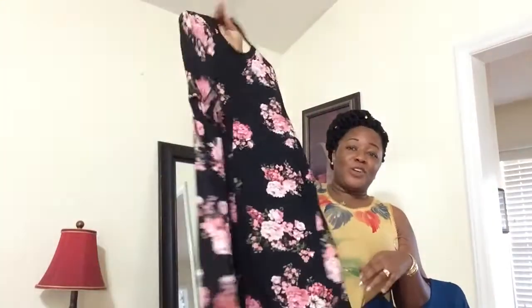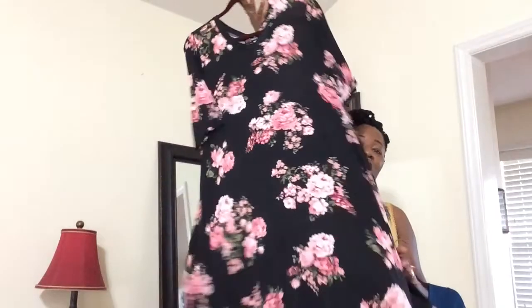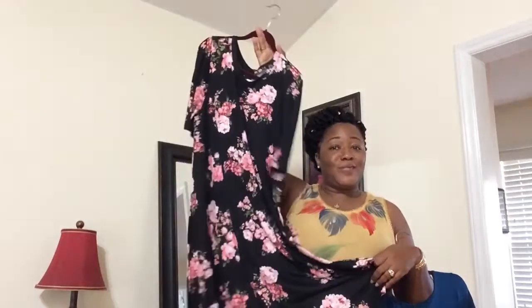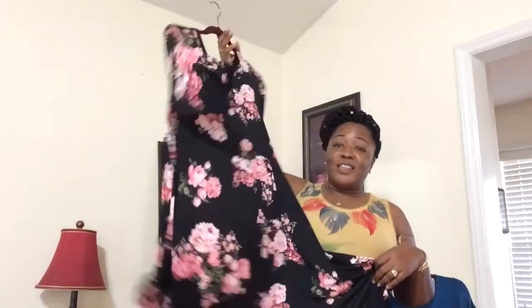I love these flowers — I told y'all I bought a lot of floral stuff at the beginning of the season. I'm definitely taking this one to the beach because I love it. The sleeves are a little bit longer on this one, but it just has that movement and that swing to it.